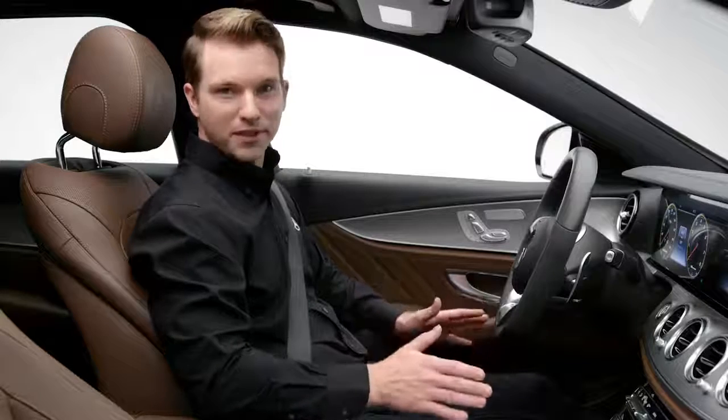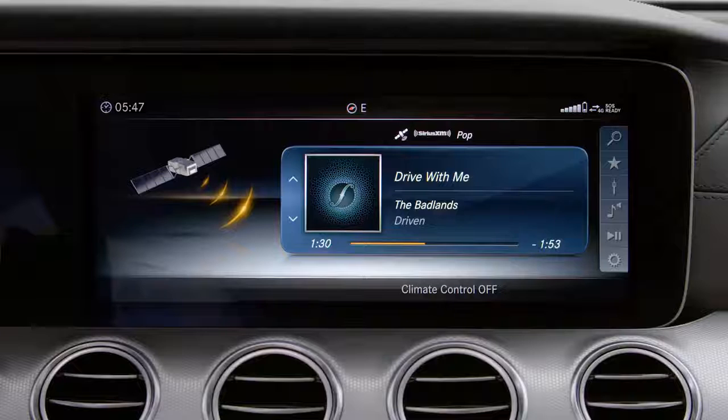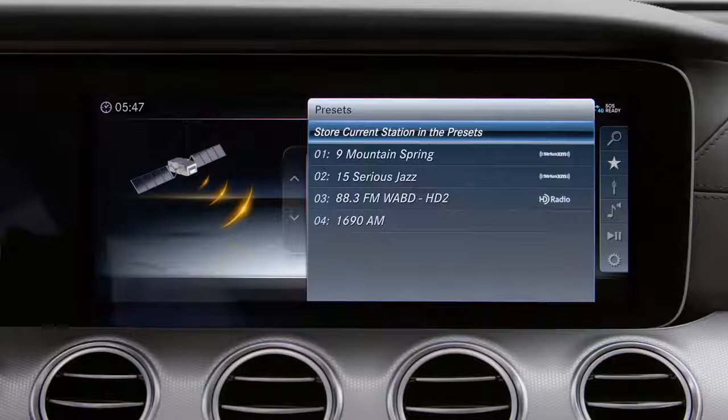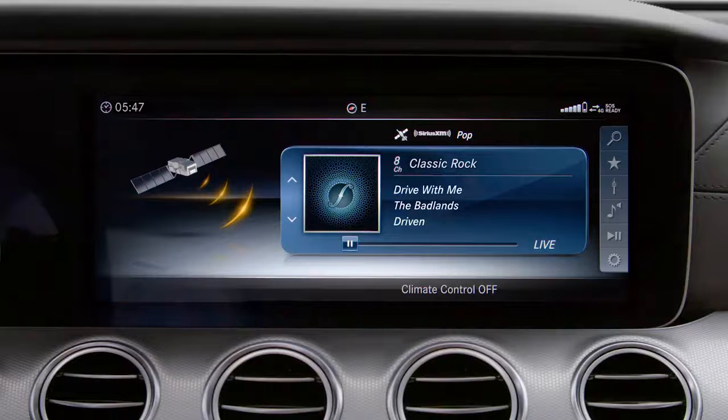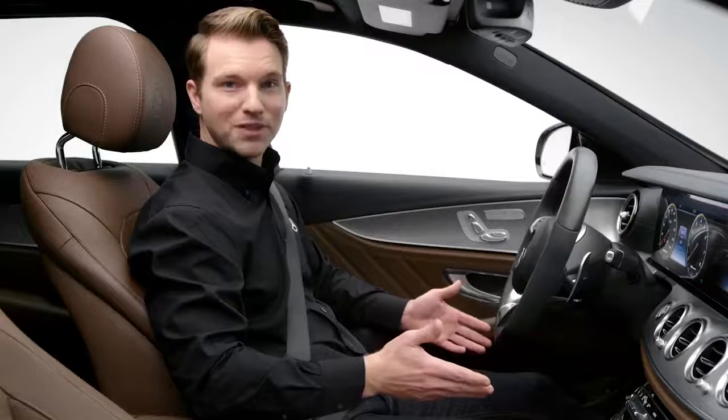Now let's look at a commonly used feature: saving a radio station as a preset. Stations from all the sources are saved in the same preset list, making it easy to find your favorite music. To save a station, tune to it and long press the center controller for two seconds until you hear the tone. It'll be saved at the end of the preset list.